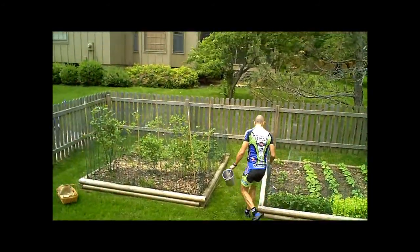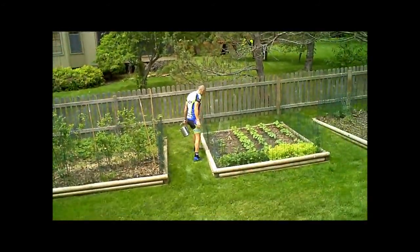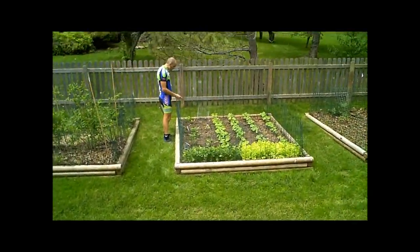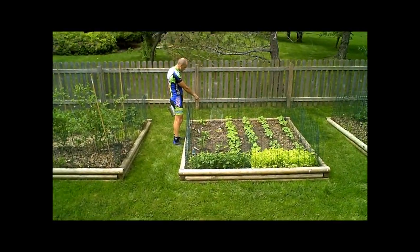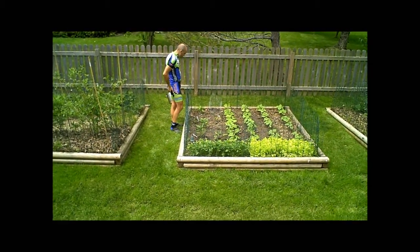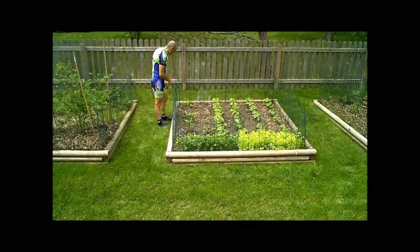We're going to do some garden stuff. That's an eggplant that died — is that the one that you broke? No. Well, something just happened to it, who knows.